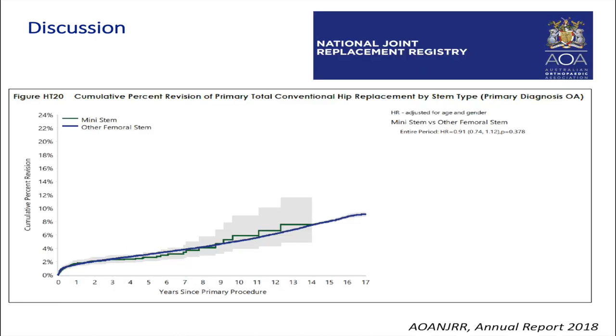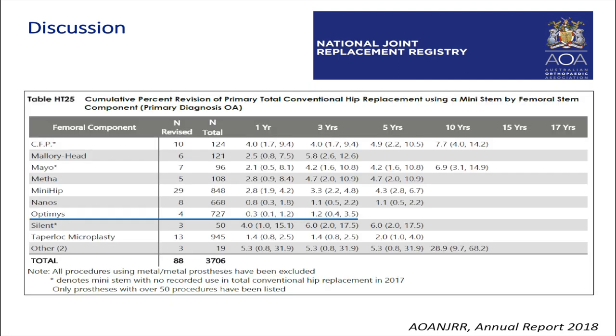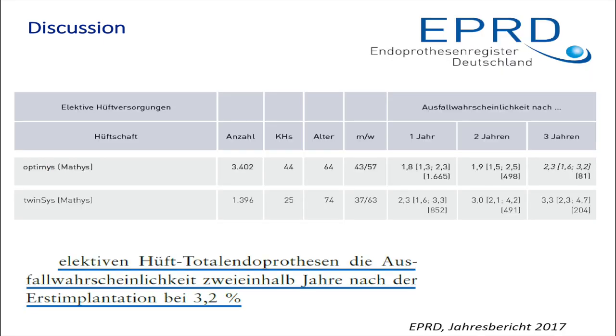Looking at other registries: in the Australian registry at up to 14 years, no difference in revision rate could be shown. For the Optimi stem in the Australian registry at three years, the revision rate is 1.2%. This year we received a brand-related report from the German registry showing a similar picture after three years — fewer revisions in the Optimi group — compared to the German average of 3.2% revisions at two and a half years. This looks promising for the Optimi stem.